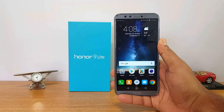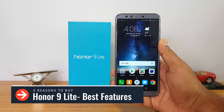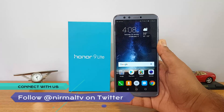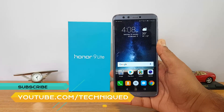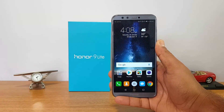Hello friends, welcome to Techniqued. This is Nirmal here and in this video we will share five reasons why we feel the Honor 9 Lite is one of the really good smartphones in this price segment. The Honor 9 Lite is the latest device from Honor in India, priced at ₹10,999 for the base variant and ₹14,999 for the other variant. We'll share the highlights to help you decide whether you want to buy this device or not.